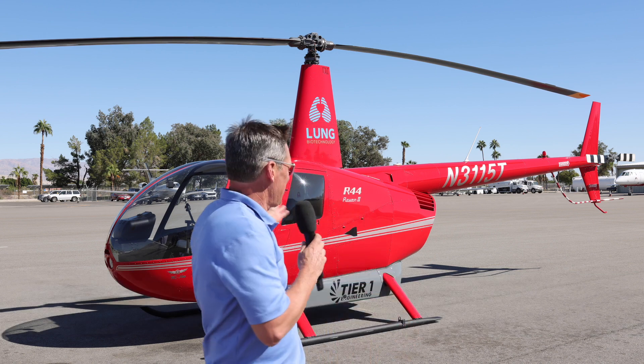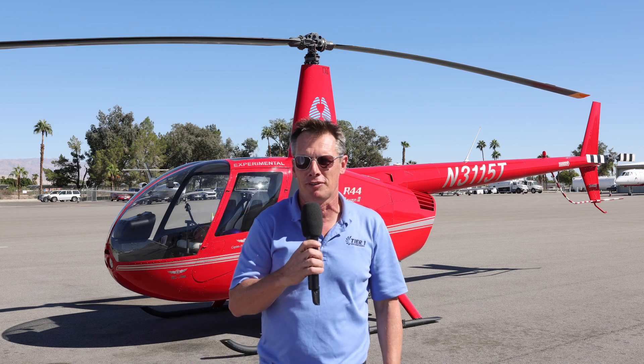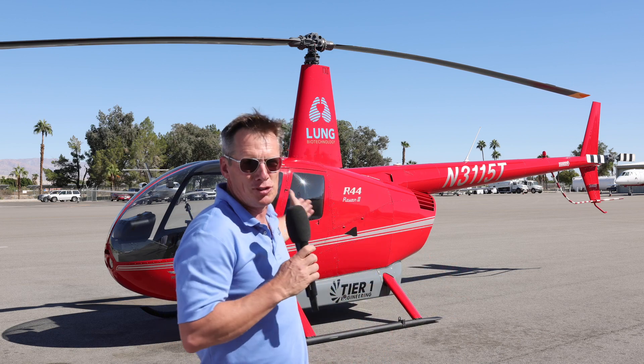Hi, I'm Glenn Drumgoole from Terra One Engineering. I'm the principal of the company, and behind me is what is known as generation 3 of the ER44 — which many of you will recognize as generation 1 from five years ago.